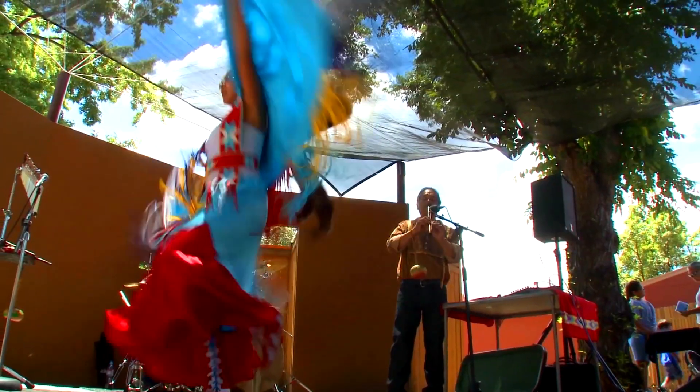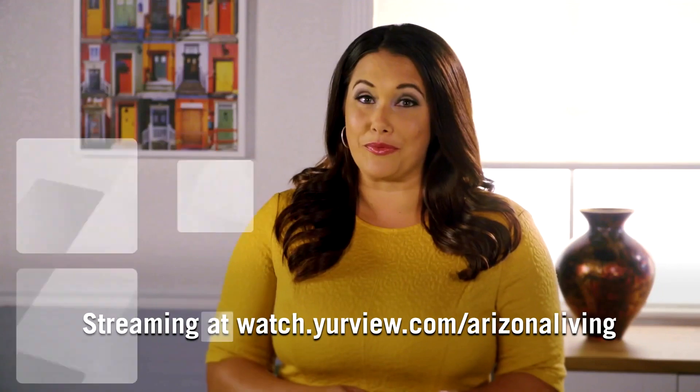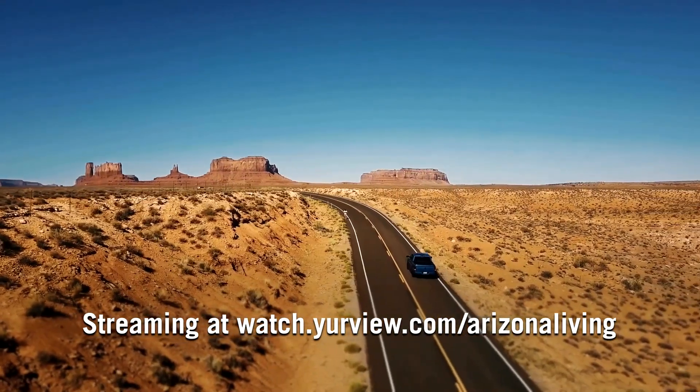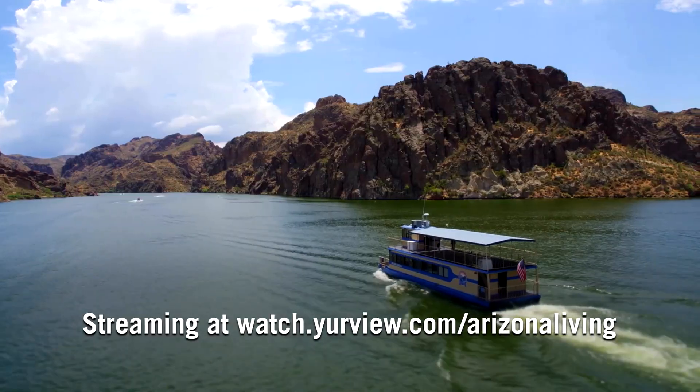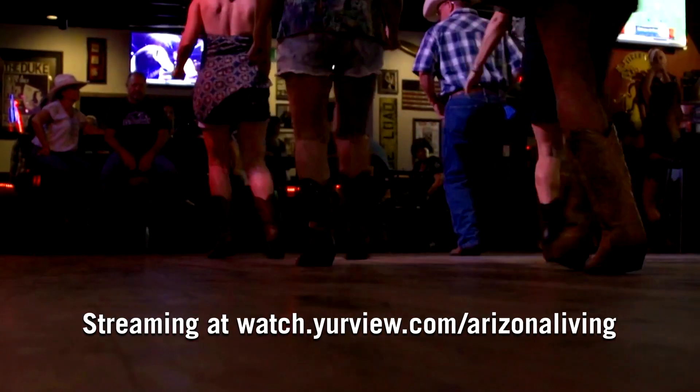Explore the Southwest style that makes the Grand Canyon State so unique on Arizona Living. Host Danielle Lerner takes to the road to showcase the people, places, and culture at the heart of our state, while offering up some exciting ideas for your next getaway.